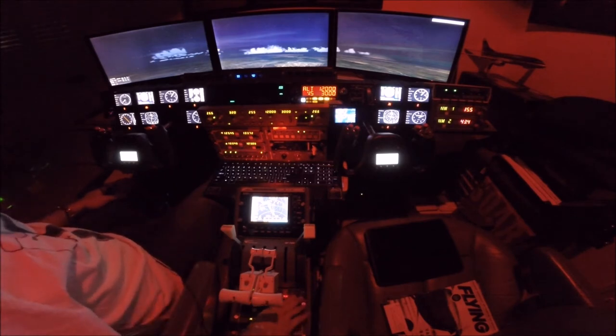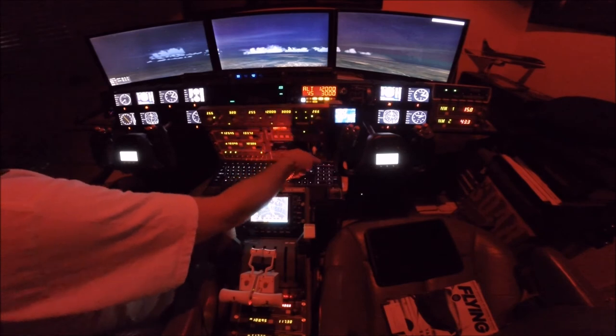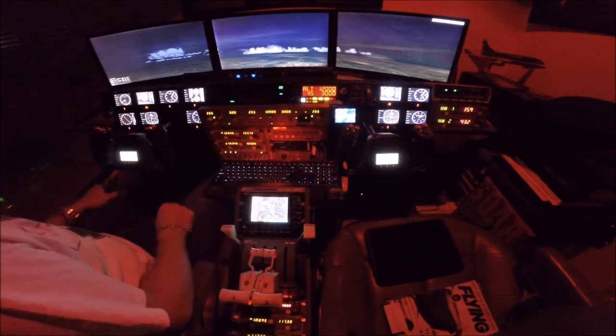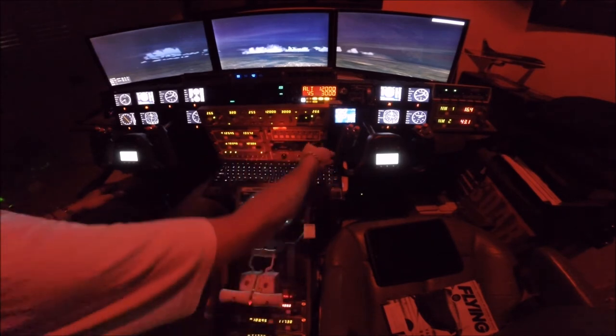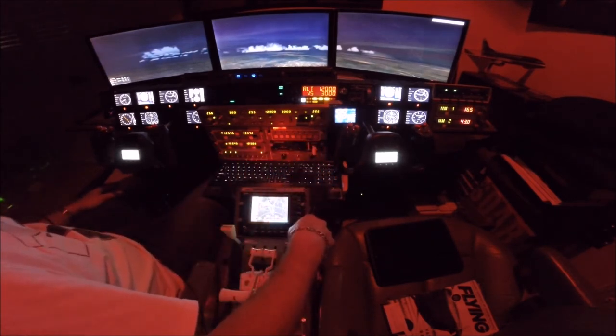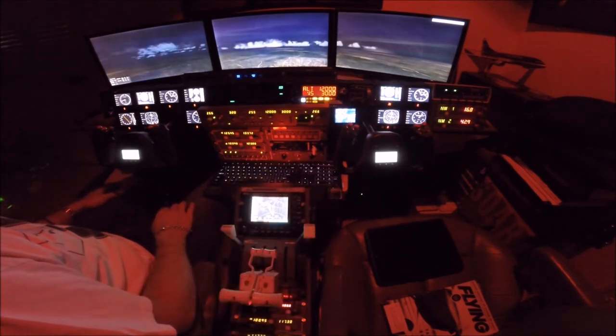All right, we're above 10 — landing lights are off, pumps are off. Starter switches are set to flight. I did my after-takeoff checks: gear's up, lights are out, flaps are retracted and indicated. We're leveling off at 12,000.